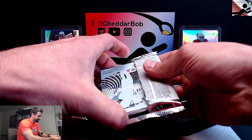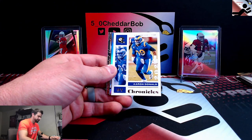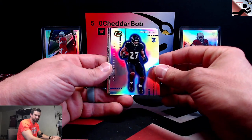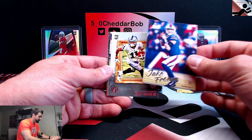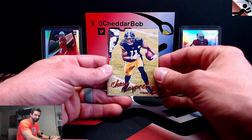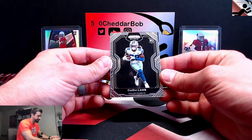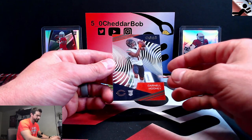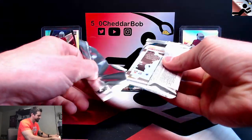Should have our two autographs in these last three packs. Antonio Gibson, Aaron Donald. Another Dynagon J.K. Dobbins — so shiny, man. Jake Fromm Luminance update. Got a Henry Ruggs Great Iron Kings. Chase Claypool out of 199. There's a red Luminance and CeeDee Lamb Prism Black rookie. Clear Vision Darnell Mooney. All right, two packs left — we should have both of our autographs in here.